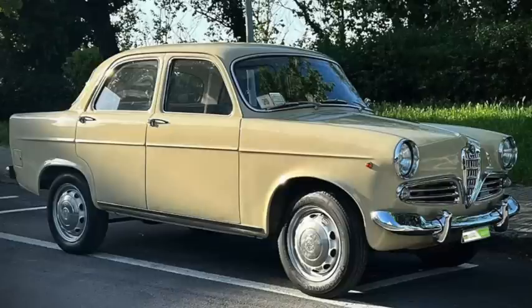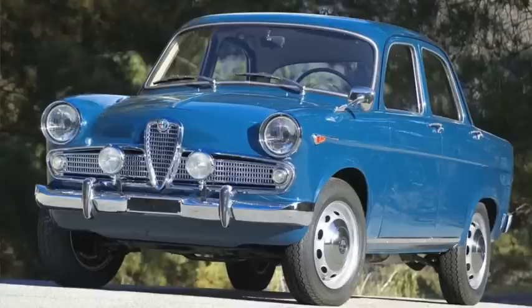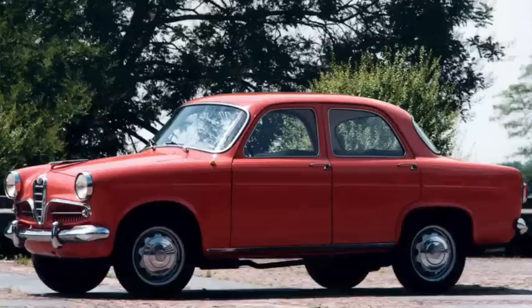Alfa Romeo's Giulietta Berlina, of 1955 to 1958, used a 1.3 liter with 52 horsepower and 69 pound-feet of torque, giving it a 17 and a half second 0-60 and a top speed near 85. They were 157 inches long on a 94-inch wheelbase and weighed 1,900 pounds.